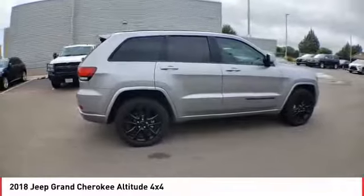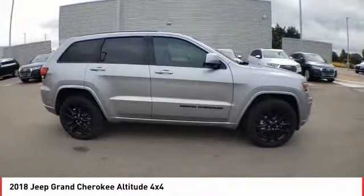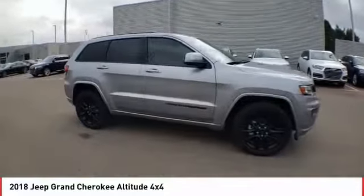Speed control, four-wheel disc brakes, rear window defroster, rear window wiper. Your new ride is just a phone call away.